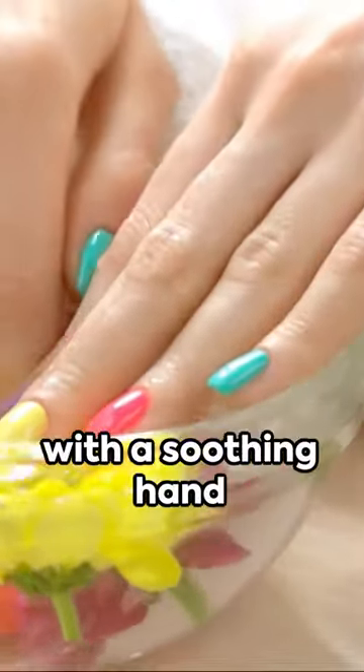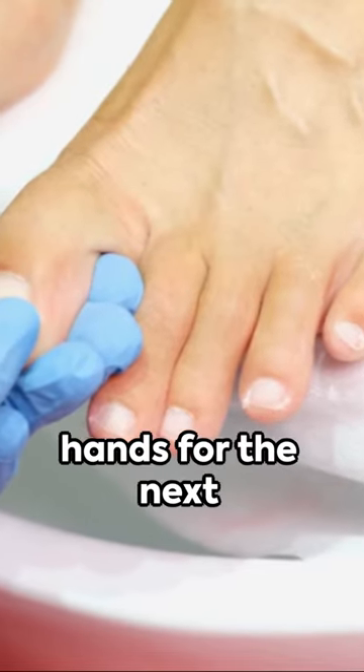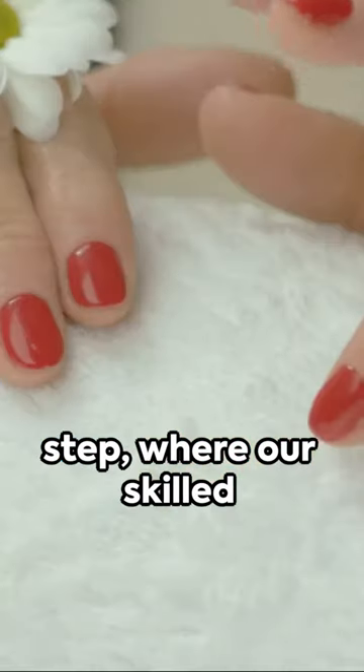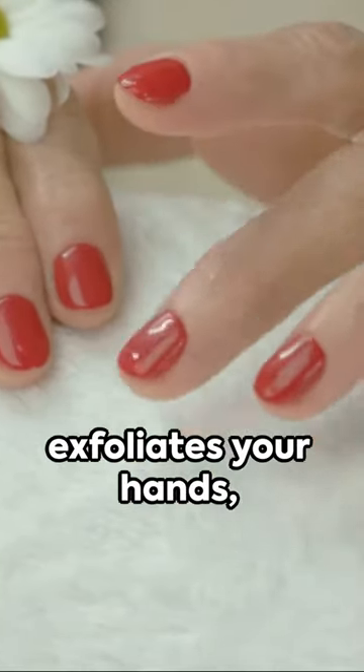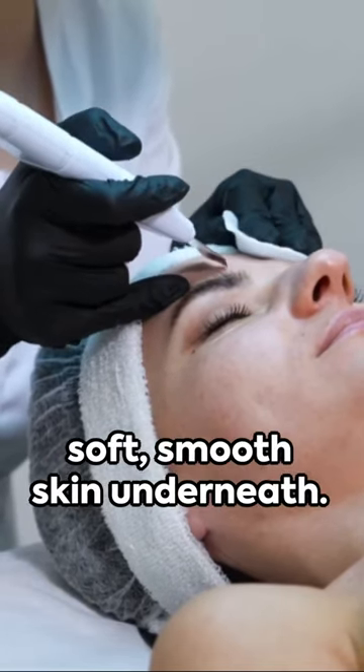Our journey begins with a soothing hand soak in warm aromatic water. This prepares your hands for the next step, where our skilled technician gently exfoliates your hands, removing dead skin cells and revealing the soft, smooth skin underneath.